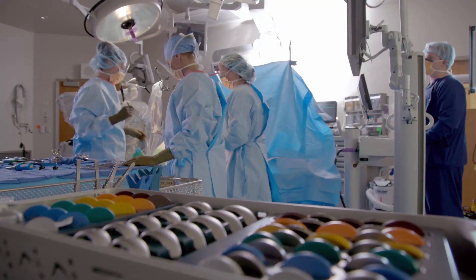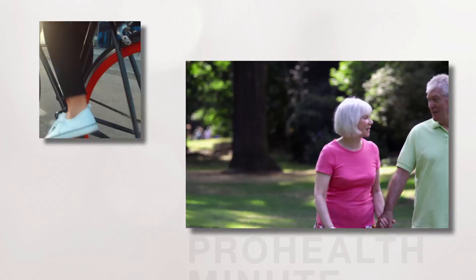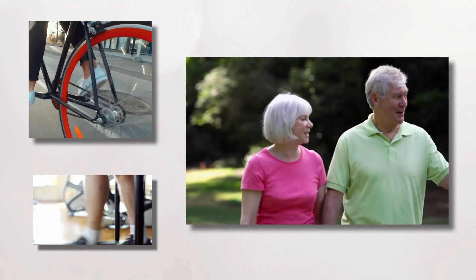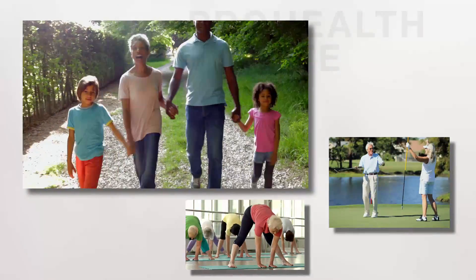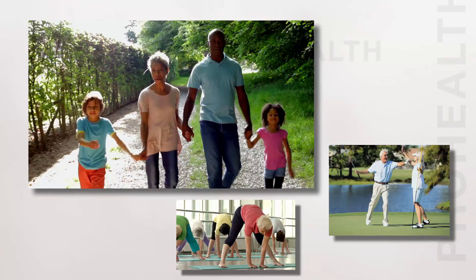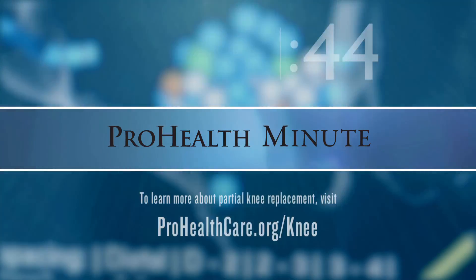The procedure takes approximately an hour, and most people should be able to go home the same day. Two weeks after surgery, patients are already telling us how good their knee feels. They recognize that they don't have the same arthritic pain they used to have, and they can return to the office happy, healthy, and enjoying all of their former activities.